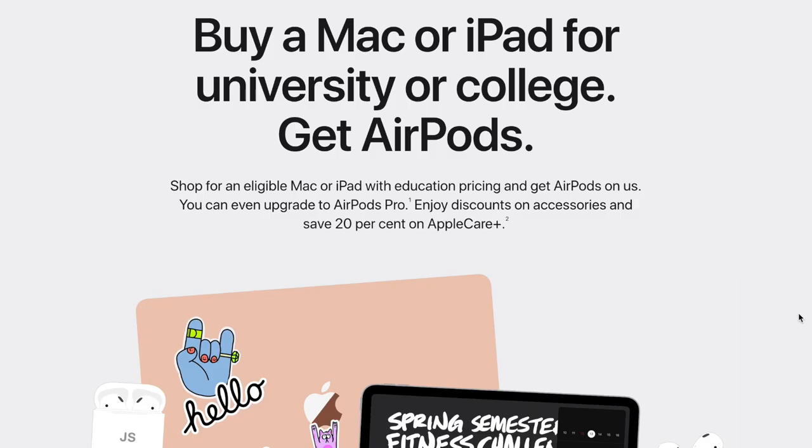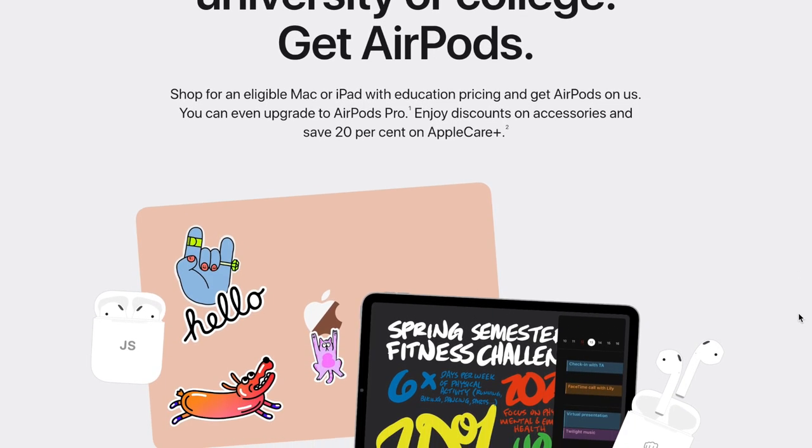If students had all the money in the world, we wouldn't be watching these types of videos. We would get the MacBook Pro 2020 model and we would get the iPad Pro full-on package with a Magic Keyboard and an Apple Pencil. But these devices are not cheap. Thankfully, Apple has some pretty good discounts going on right now for students.